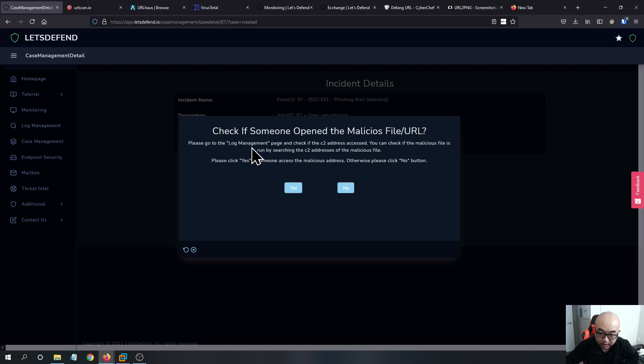Check if someone opened the malicious file or URL: go to the Log Management page and check if the C2 address was accessed. If the malicious file was run, search the C2 address. Click yes if someone accessed the malicious address, otherwise click no.